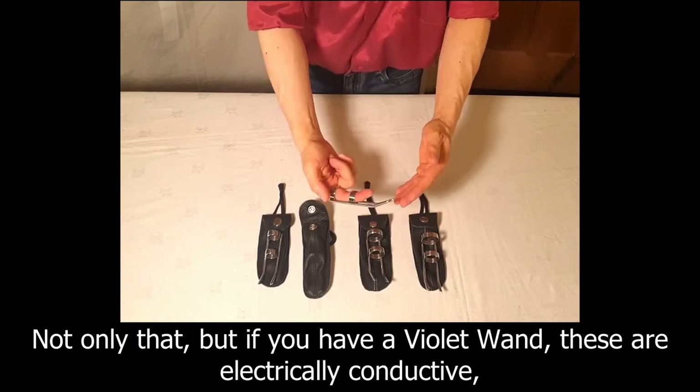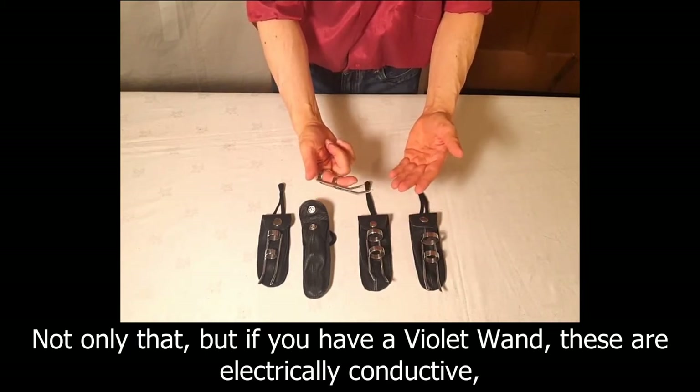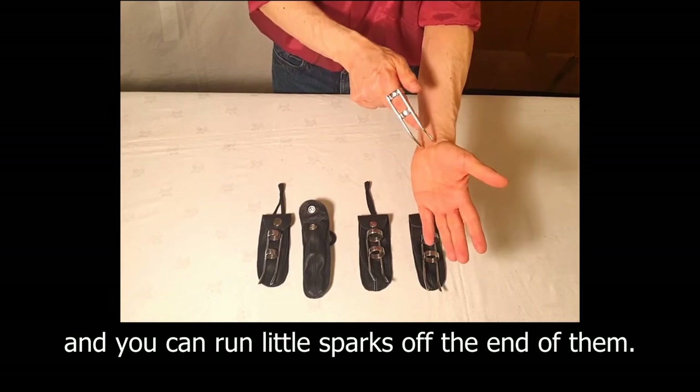Not only that, but if you have a violet wand these are electrically conductive and you can run little sparks off the end of them.